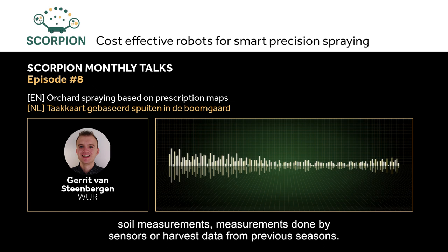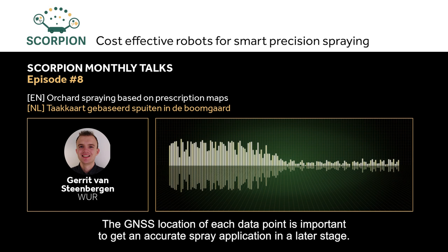The information from the measurements is converted into a task map by an algorithm. These algorithms are developed based on agricultural or scientific knowledge.